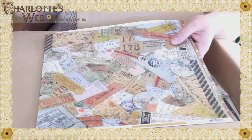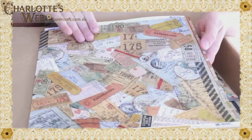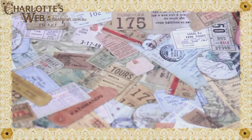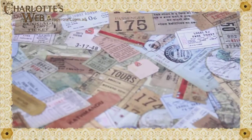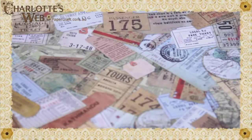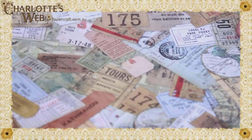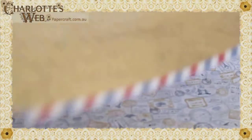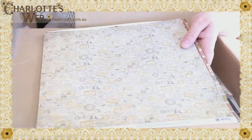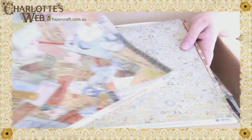Then we go onto this one which is called Boarding Pass. This reminds me of another brand — Seven Gypsies have quite a bit of tickets, tags and that type of thing in their collections, and I'm a bit of a Seven Gypsies fan, so I'm quite liking that one. On the back it's got an old world map. So that one is called Boarding Pass.